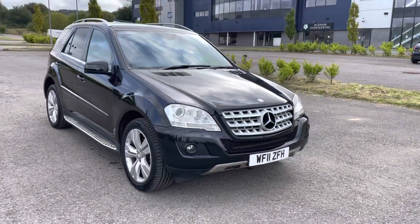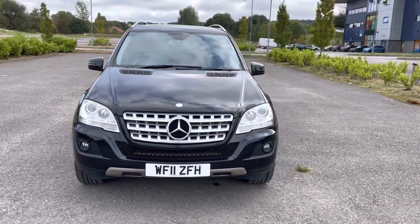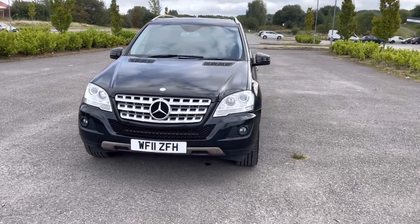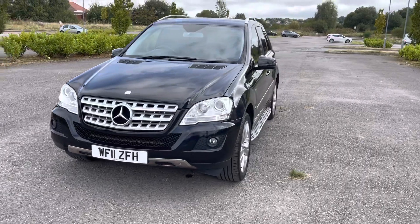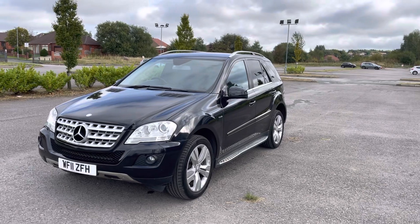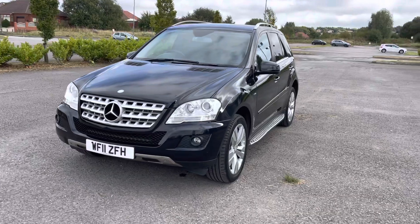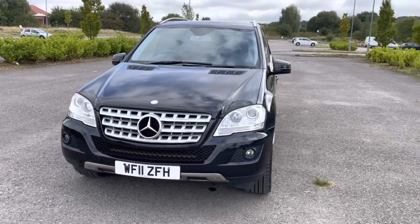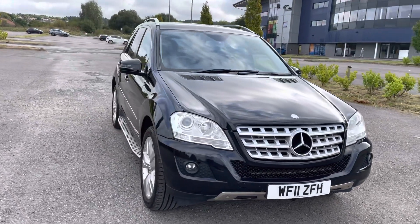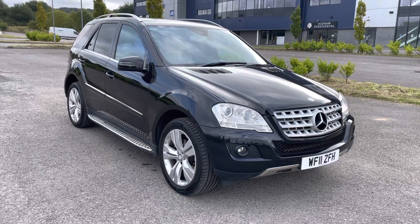It's had a few owners; the last one only had it for two months and just didn't like it — thought it was too big — and part-exchanged it for a smaller Mercedes. To recap: 79,100 miles, Mercedes-Benz ML350 CDI Blue Efficiency Sport in Obsidian Black with black suede Alcantara leather finish, great service history mainly with Mercedes, super specification, and two keys.